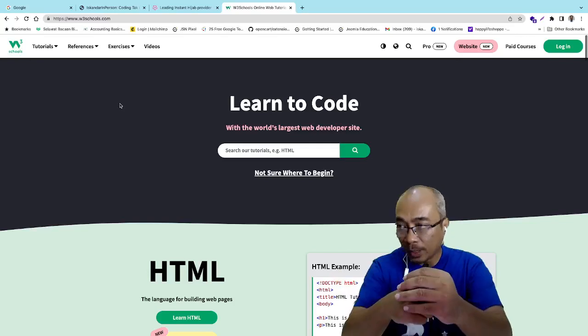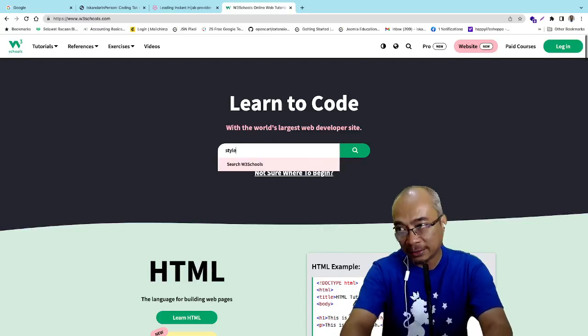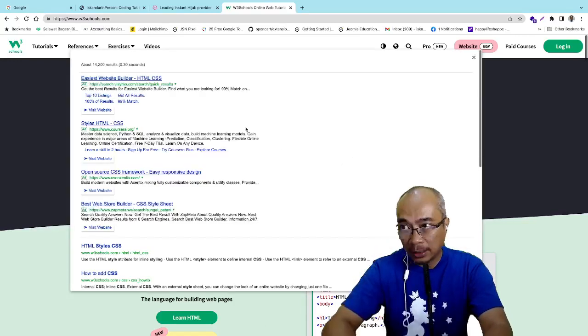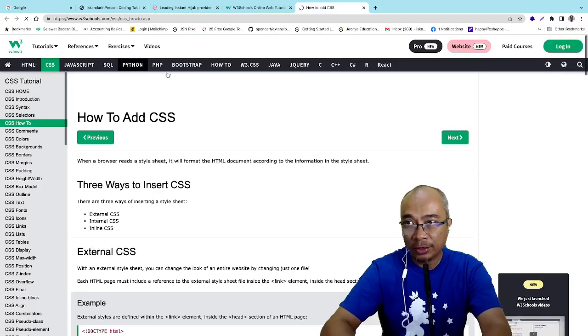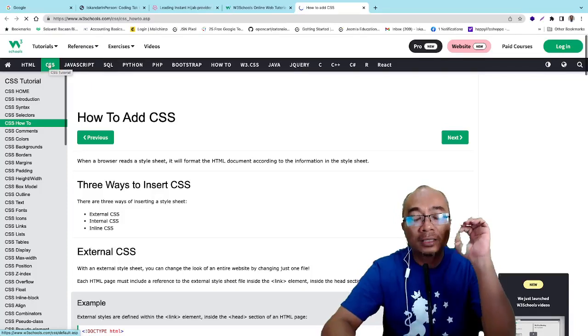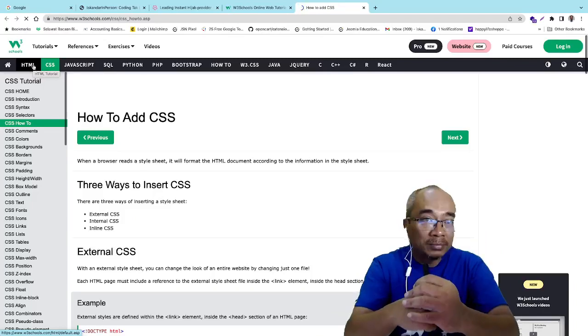Jadi apa yang saya nak tadi — saya nak letak style CSS. Saya search 'HTML style CSS' dekat W3Schools — 'How to add CSS'. Kita ambil dari sini. Ini CSS tutorial — tengok bahasa-bahasa semua, bahasa web semua ada dalam ni. Sepanjang tutorial atau kelas ni, saya akan tunjuk semua ni daripada HTML juga ke CSS. Tapi saya akan tunjuk yang basic sahaja — yang sufficient untuk you all buat satu website yang mudah.